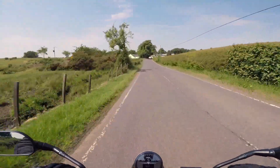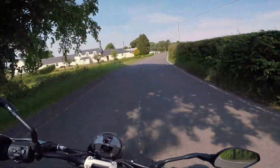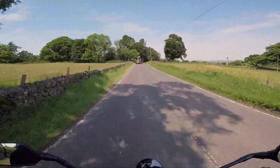As it is with most Triumphs now, the handling of the bike is superb - really, really superb. And the brakes are phenomenal on it. Not only do they really pull you up, but they've got great feel as well, great modulation.